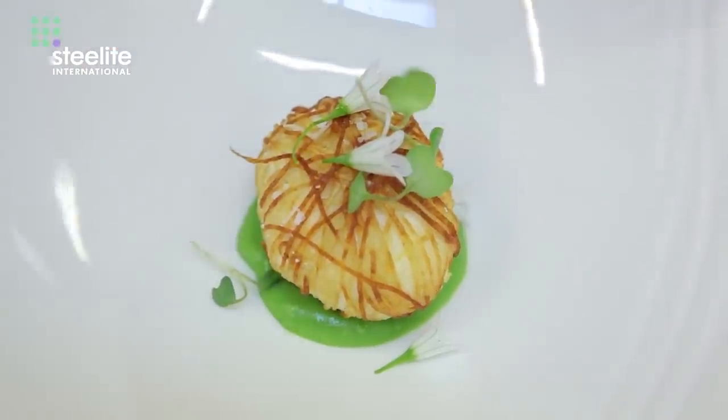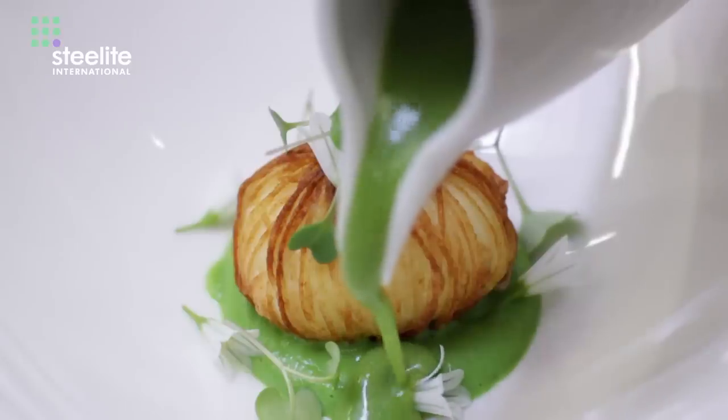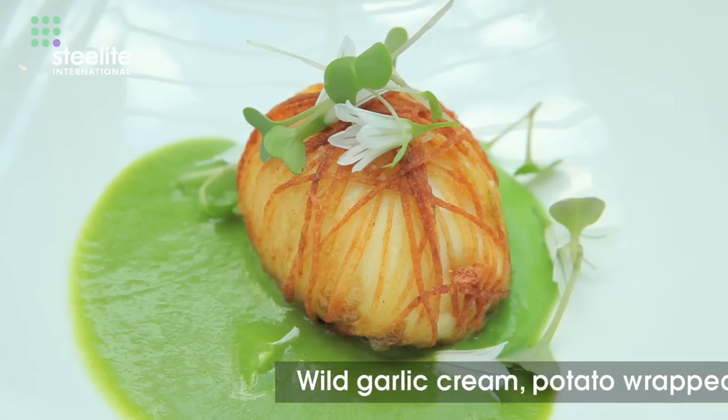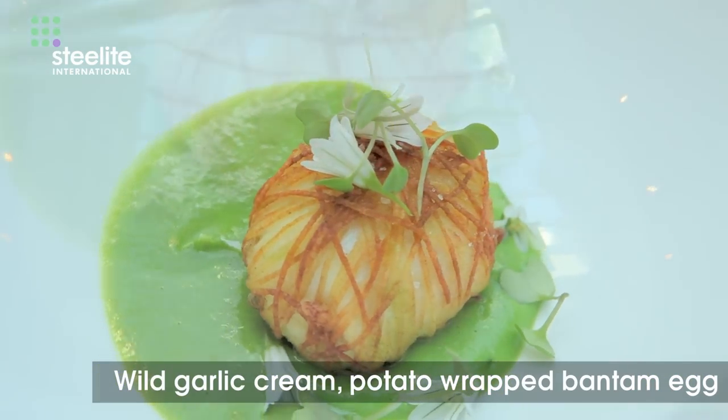It's a very simple dish but presentation-wise it really comes to life. It's a dish we can use in both restaurants without a doubt. If anything, we would just minimise the portion size for the fine dining, but the bowl would remain the same.